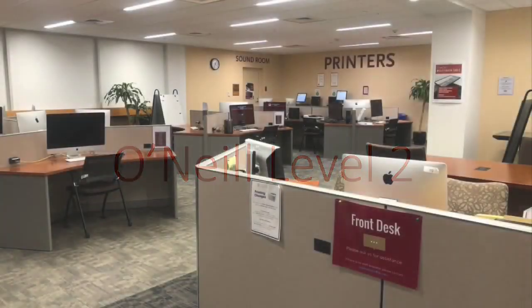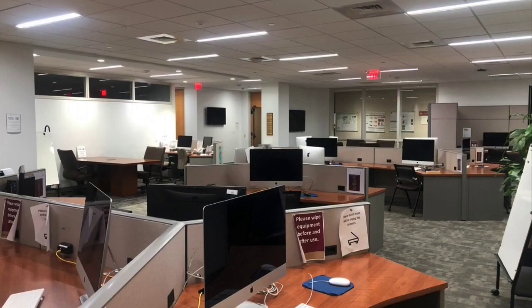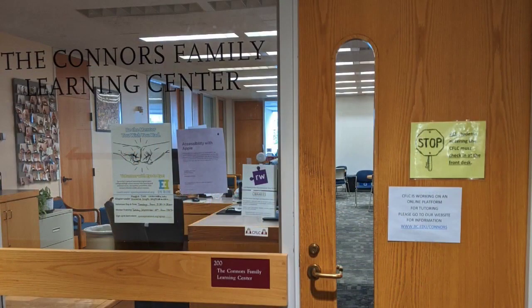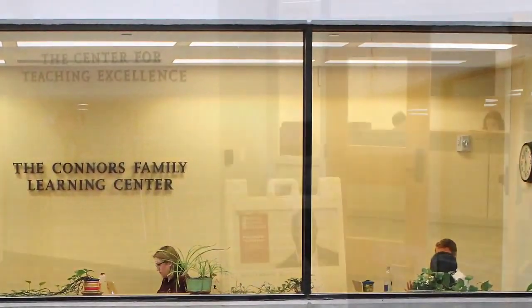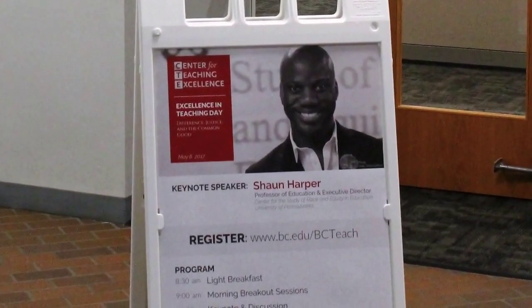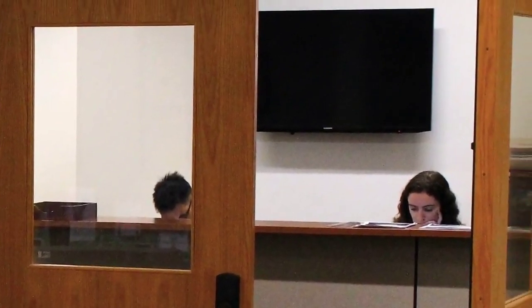On O'Neill Level 2 is our digital studio, where you can use specialized software to explore resources for analyzing data and creating digital media. In the Connors Family Learning Center on Level 2 near the digital studio, you can attend seminars on college teaching, higher learning, and academic life. Also on Level 2, the Center for Teaching Excellence, the CTE, sponsors events, seminars, grant programs, and awards, and actively cooperates with Boston College schools and departments to support their efforts to enhance and review teaching.